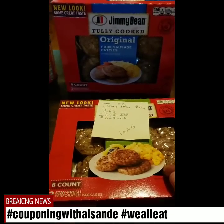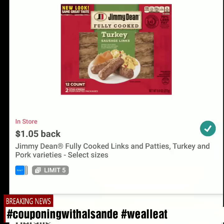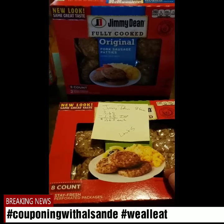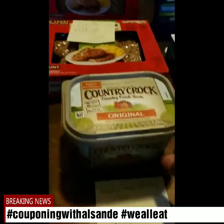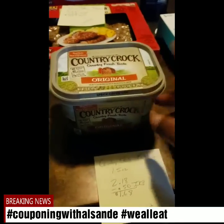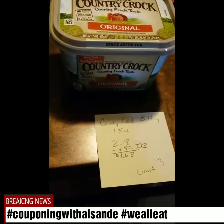I got the Jimmy Dean sausage — the pork sausage and also the turkey sausage patties. I actually needed some more of these. They are $3.68. I-Bought gives me $1.05 back on each one, making them $2.63 each, which isn't bad. It was a limit of five.